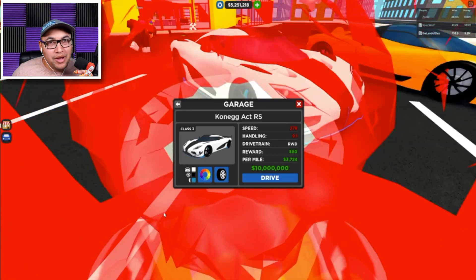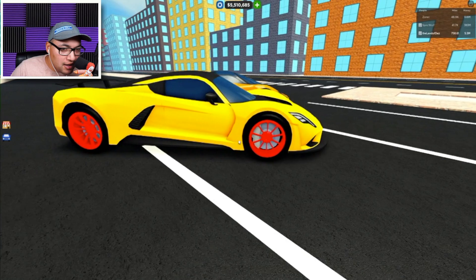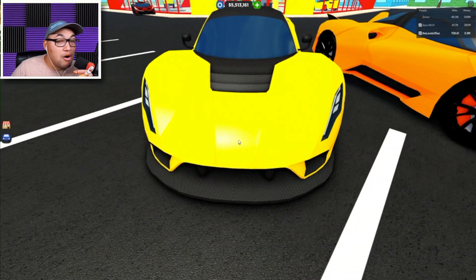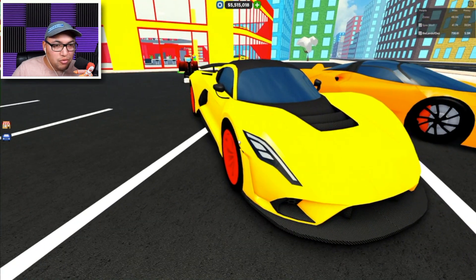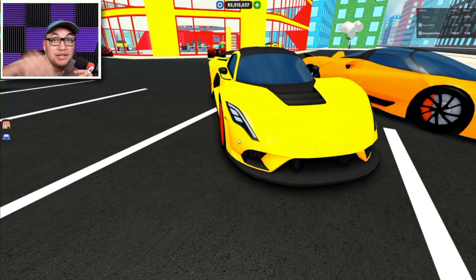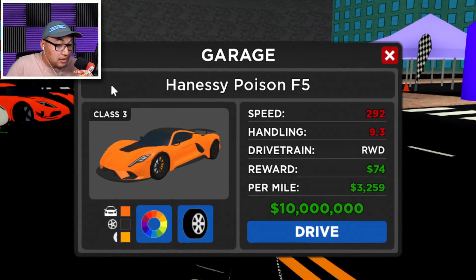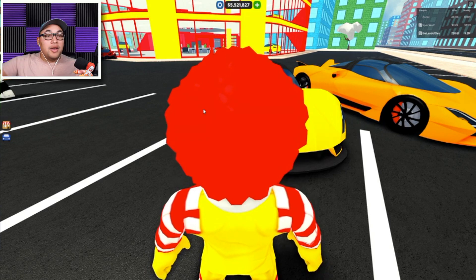Number three on our list is none other than the Hennessey Venom, or 'Poison' as they call it in this game. I decked it out in McDonald's colors — pretty cool. This baby I believe is still for sale, so this is the third best car in the game up to date. Look at the carbon fiber, it's a really awesome car. Great for the ice race too. The specs for the Poison: 292 miles an hour, handling 9.3, rear-wheel drive, 74 reward, and 3,200 per mile.